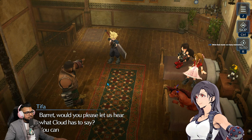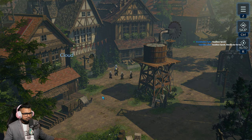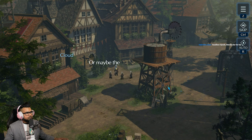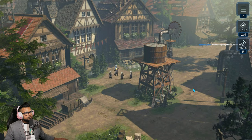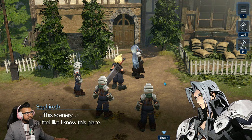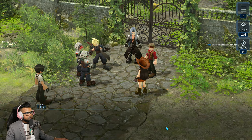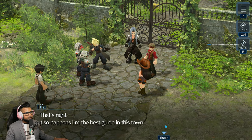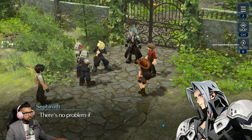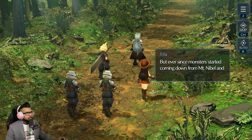Please let us hear what Cloud has to say — you can ask questions later. 'The town was quiet; everyone must have been in their houses, afraid to come out because of the monsters — or maybe they were afraid of us.' A girl approaches: 'I feel like I know this place. I'm Tifa, nice to meet you.' — 'Tifa, you're the guide?' — 'That's right, I happen to be the best guide in town.'